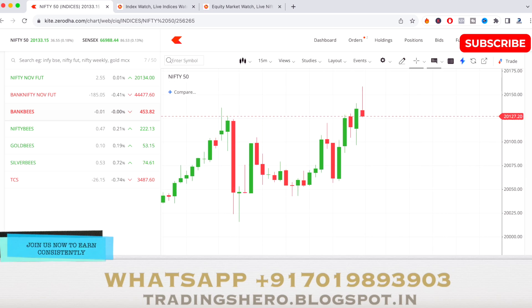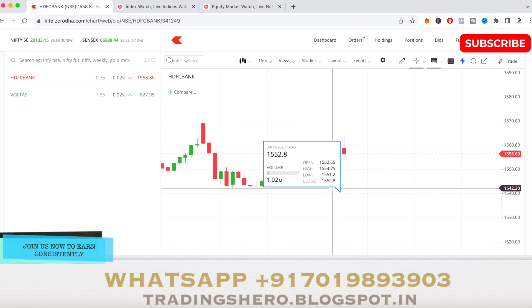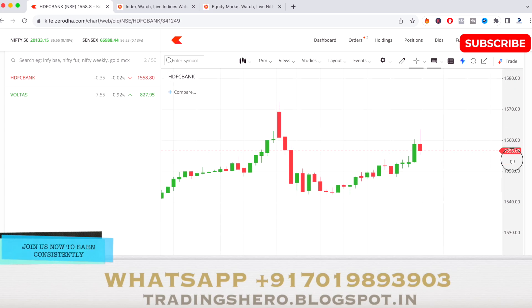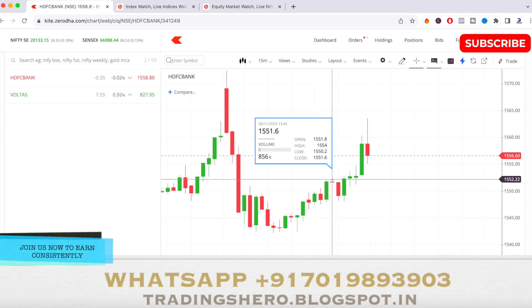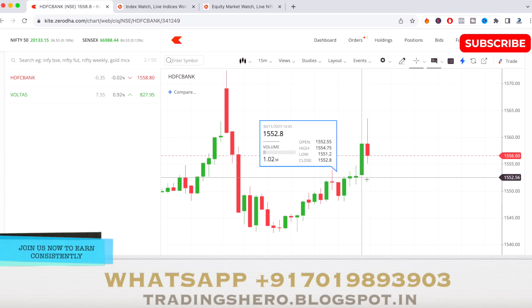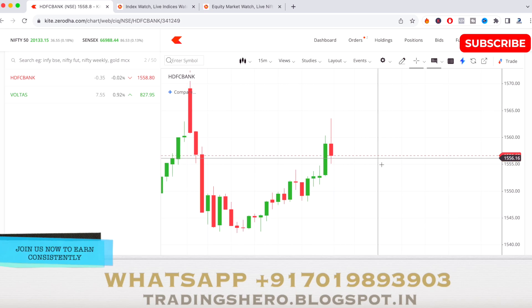Now let's talk about the stocks I selected for tomorrow. The first stock is HDFC Bank. As you can see, yesterday the stock came down at the beginning, then took support and went up — following the Nifty 50 support as well. The same thing happened in the HDFC Bank stock.